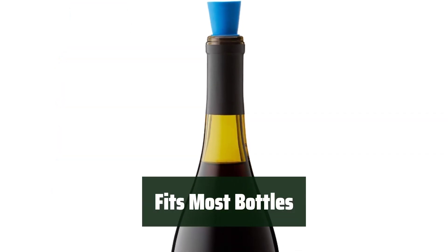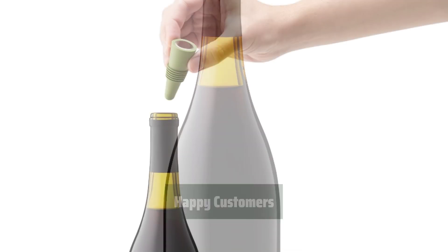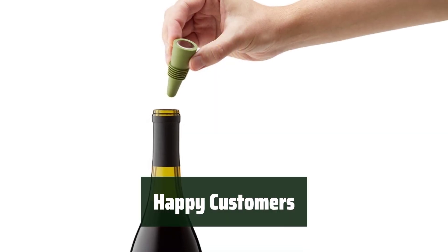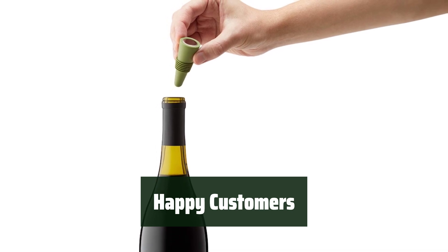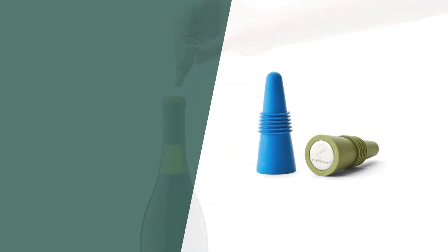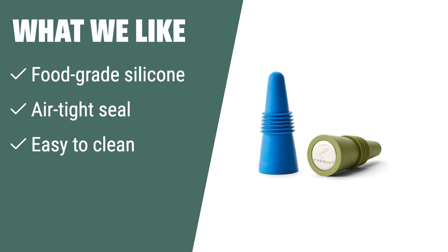No matter the size of your wine or beverage bottle, these stoppers are designed to fit and provide a secure seal. Customers love the convenience, quality, and affordability of these stoppers, making them a must-have for any wine lover. What we like: If you are looking for a wine stopper that fits most bottle sizes and provides an airtight seal to keep beverages fresh, you should consider this option.